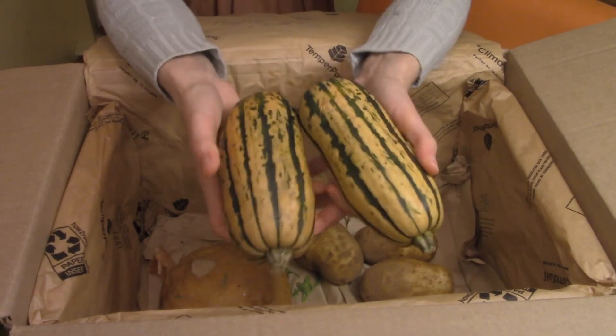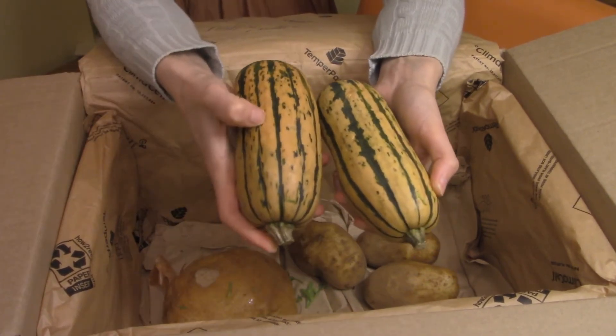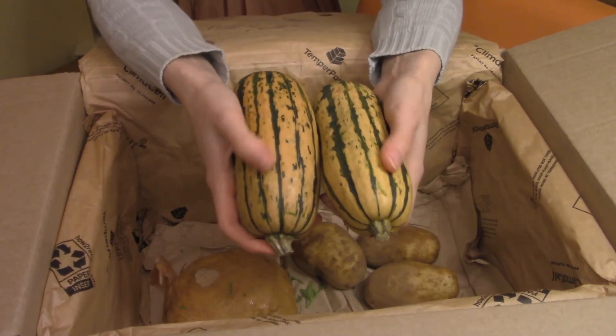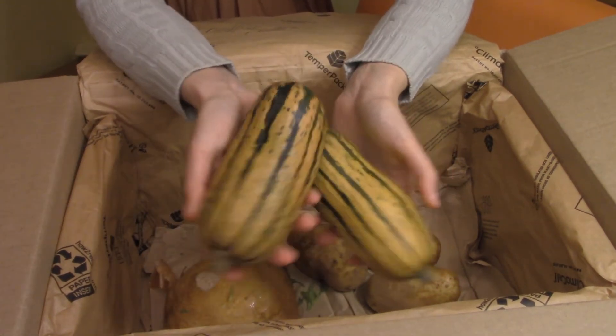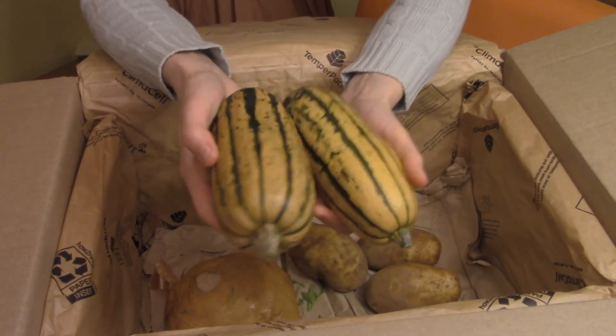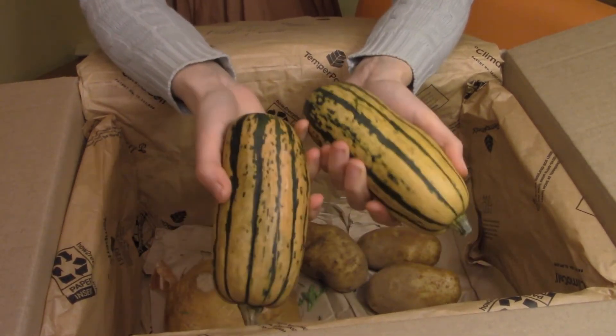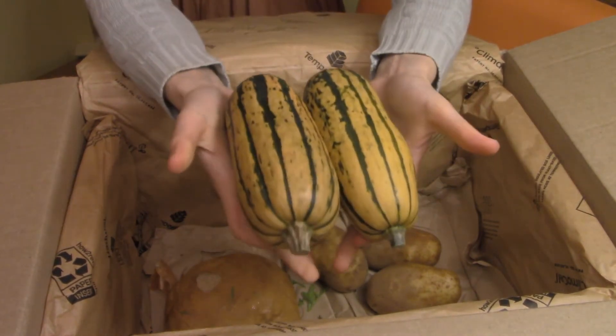Two delicata squashes this time. These are a weird color — it's kind of orangey brown. I'm used to delicata squashes being a bright yellow. Maybe I'll turn them into a mash, I'm not entirely sure. But we like them — they're pretty sweet squash, so I can convince the child to eat the sweet squash that is a delicata. Definitely not upset about this one.